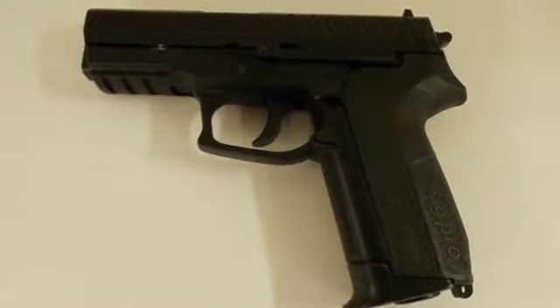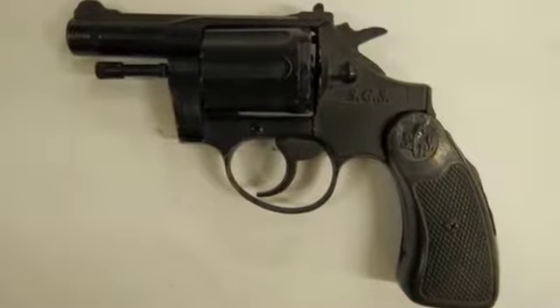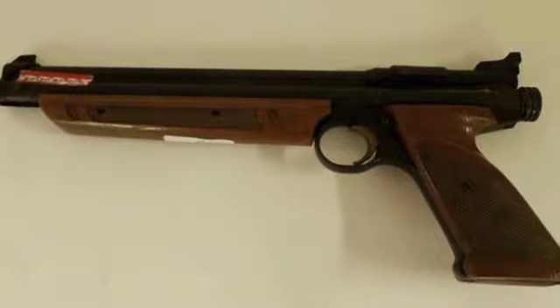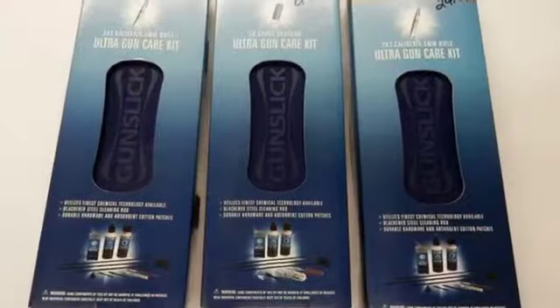Some firearms and accessories. Due to the amount of firearms and accessories that we had last week, we didn't get through at all. We still have a nice selection of ammunition, gun clips, and starter pistols.